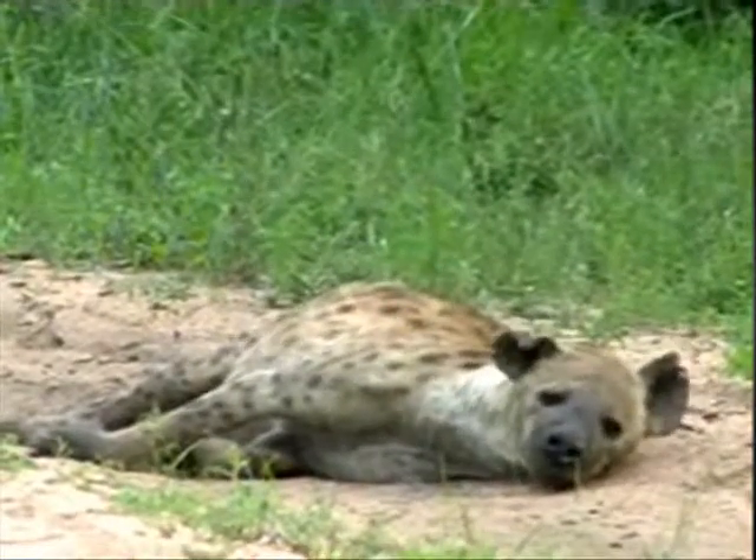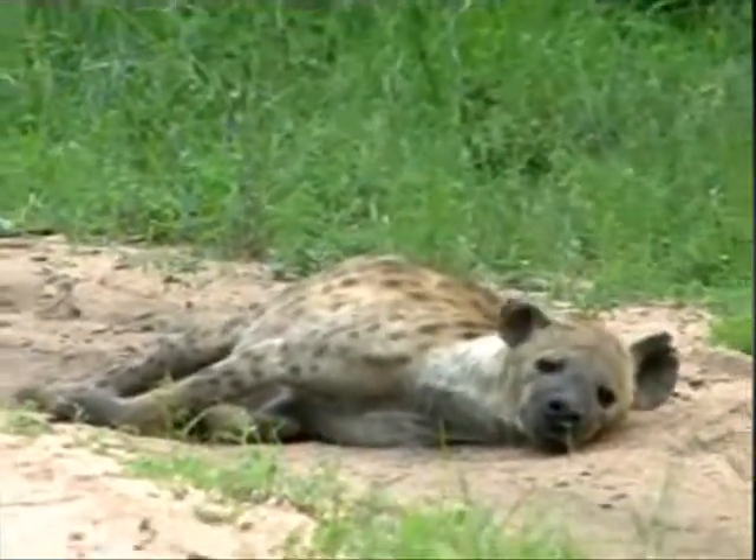Not too worried. Back to the pillow — okay, have a look at the elephant.